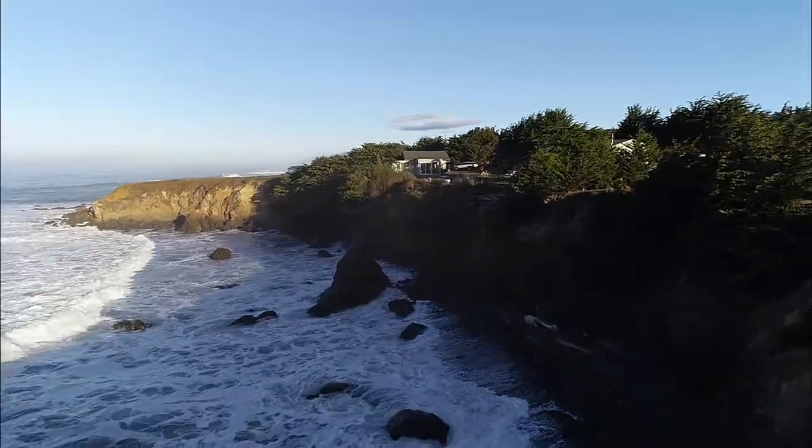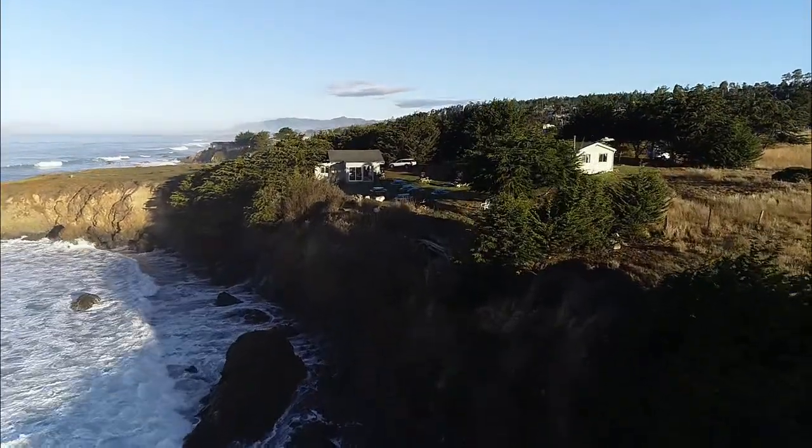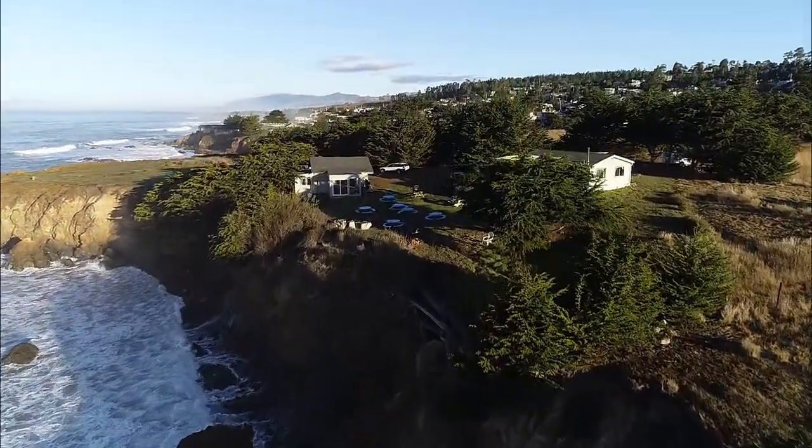Here's where we have bathrooms and showers and water and electricity and all that kind of good stuff, campfires at night, etc.